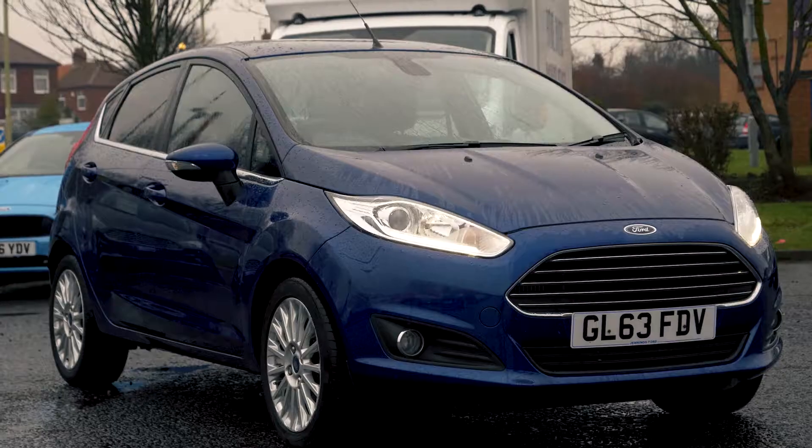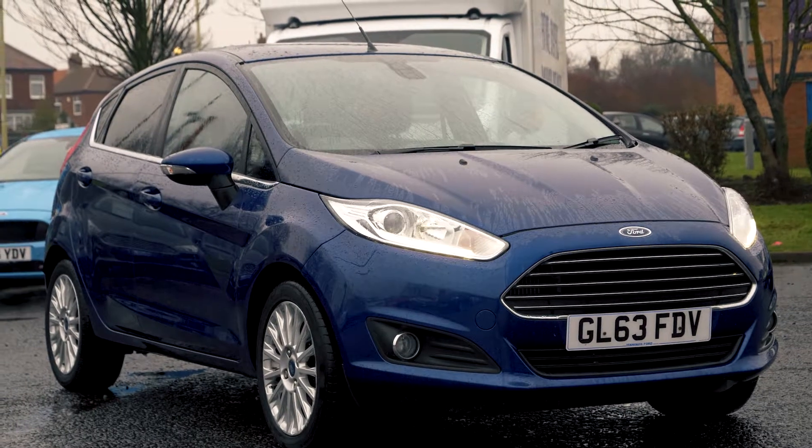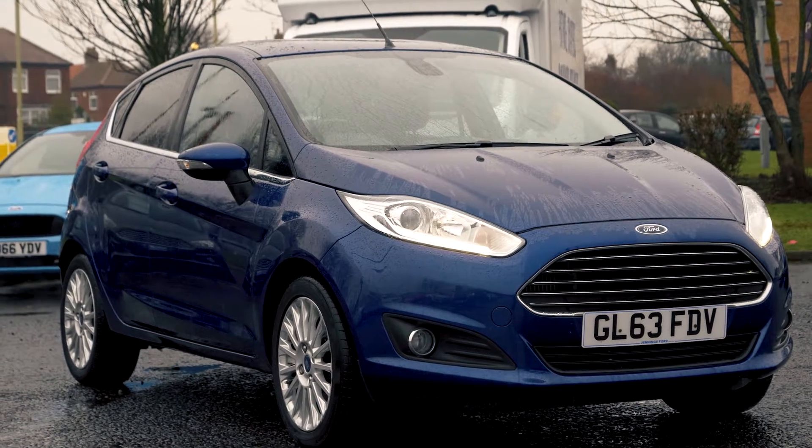If you would like any more information about this vehicle or would like to book a test drive, please call 0333 414 9750.